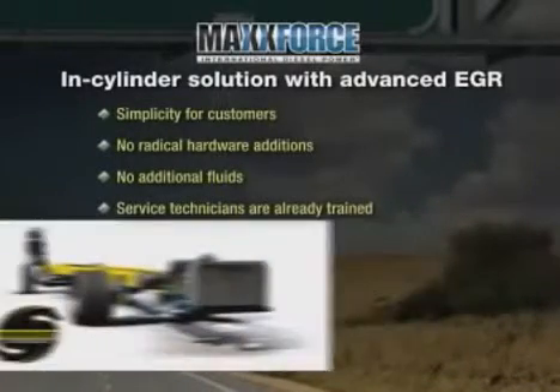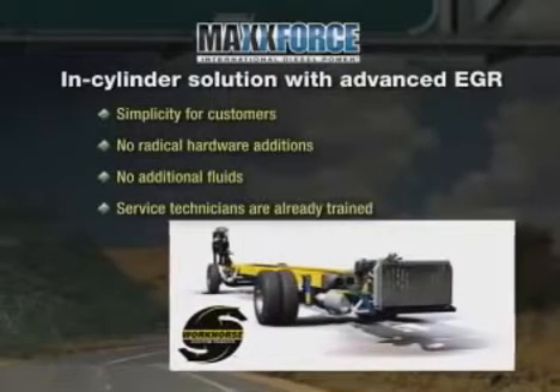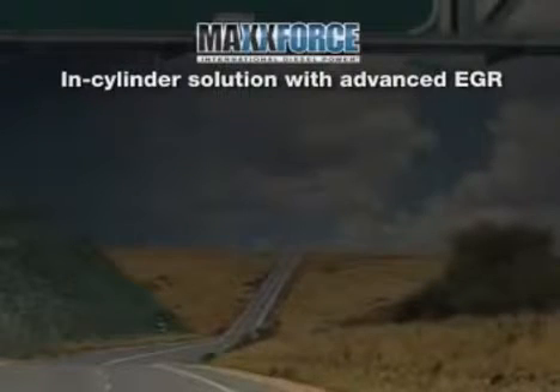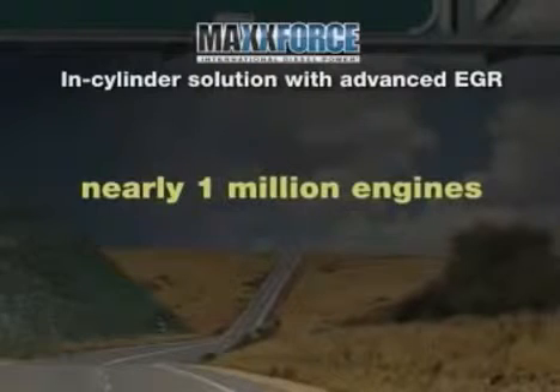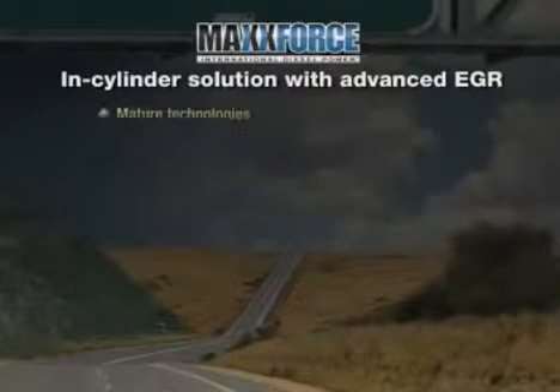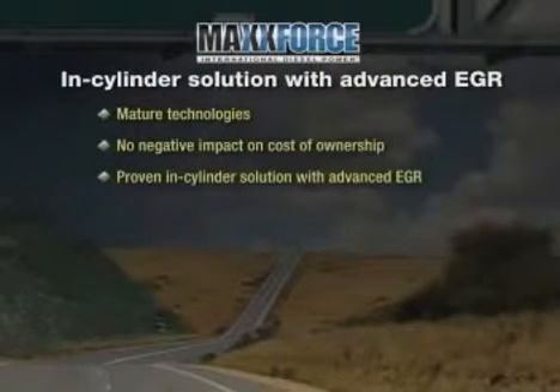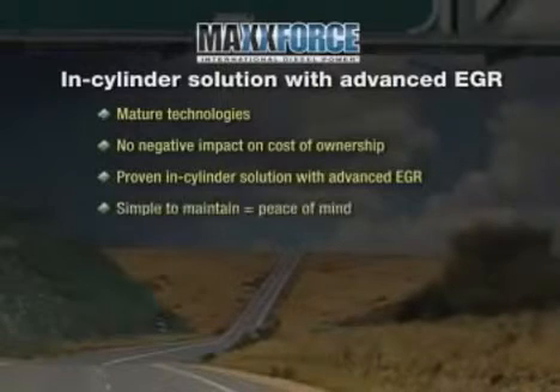TEMs won't have to re-engineer bodies and functional components to accommodate new hardware and packaging. Navistar has manufactured nearly one million engines using these basic technologies since 2004. They are mature technologies that allow us to achieve 2010 emission standards with no negative impact on cost of ownership. The same confidence customers have in today's International trucks, IC buses, and MaxForce engines will carry forward in 2010 with a proven in-cylinder solution with advanced EGR. This effective technology is well understood and accepted in the marketplace, simple to maintain, and provides peace of mind with business as usual for our customers.